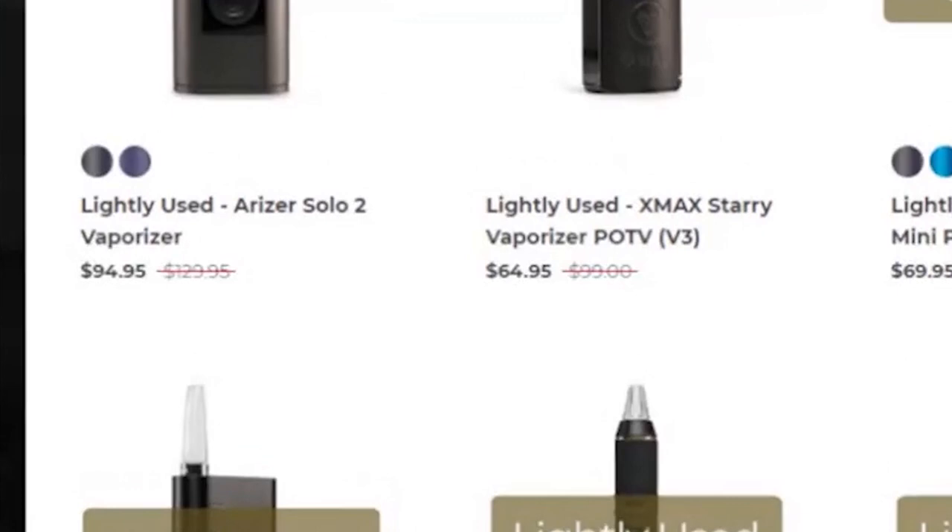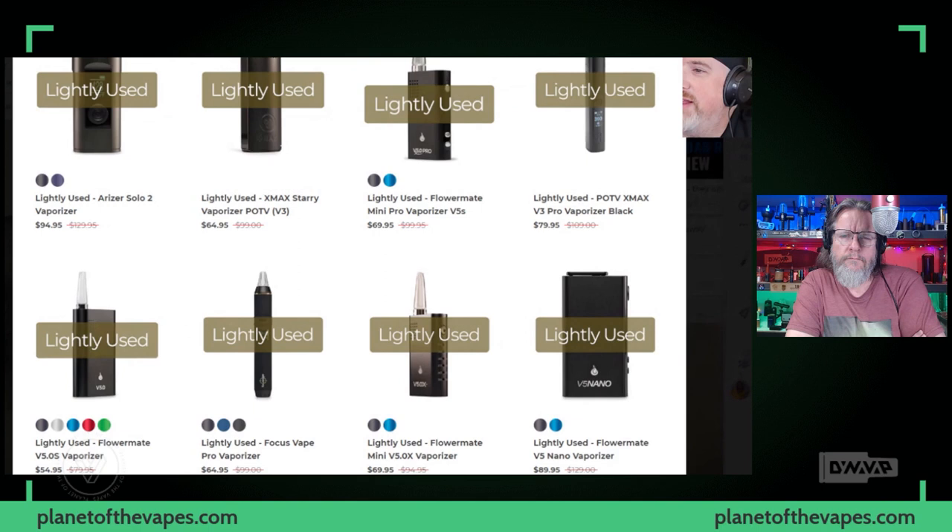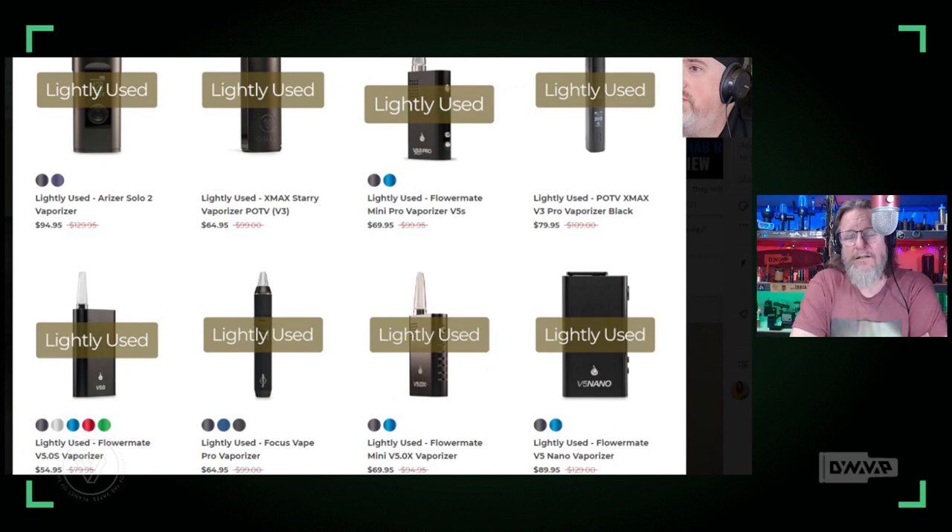$54 for a Flower Maybe 5 - that's a great deal. That's an old school vape, but that's the one that convinced me that vapes can be pocketable and functional. That was the one that made me think 'this vape is worth recommending to somebody that wants vapes.'